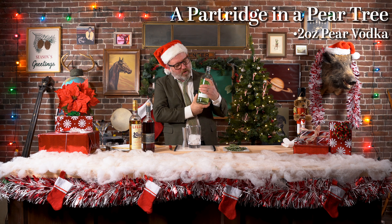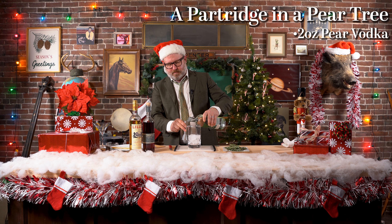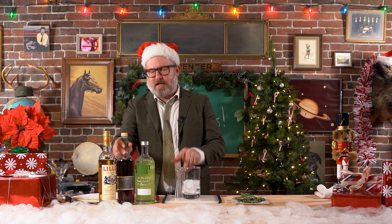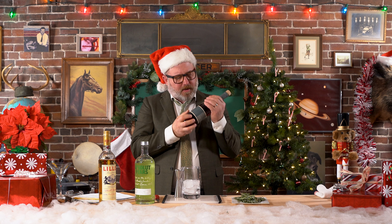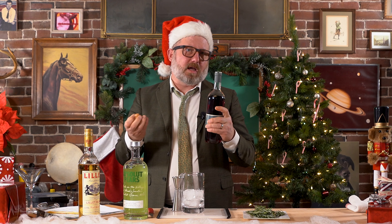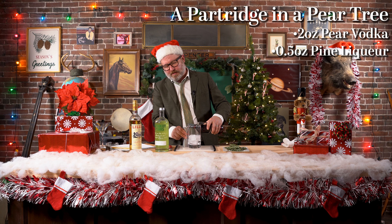On the first day of Christmas, I filled a beaker full of ice and added two ounces of Absolut pear flavored vodka. And then this is an interesting liqueur — it's Stone Pine liqueur of the Alps. It smells of pine needles. I don't know if it tastes like pine needles because I haven't taken a mouthful of pine needles since I was a little kid. We're going to do a half ounce of that, so it makes it taste like a Christmas tree.